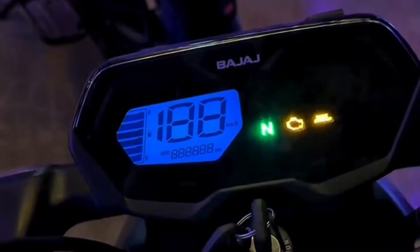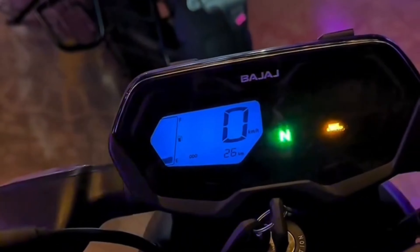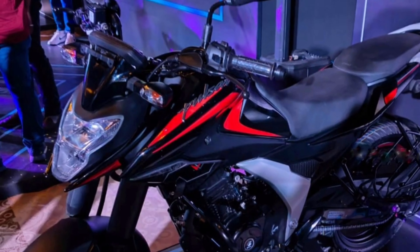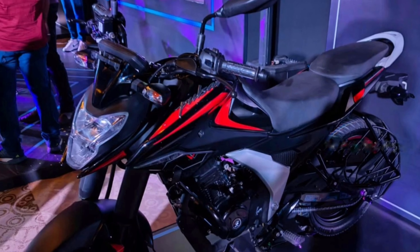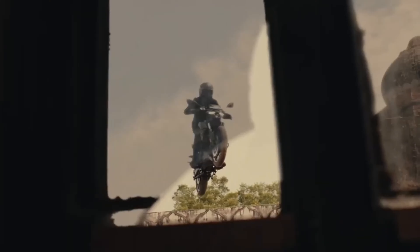Let's kick things off with the design, because the first thing you notice about any bike is how it looks. The Pulsar N125 is bringing some serious talent to the table — it has a muscular, sporty look that's inspired by its bigger siblings like the Pulsar N160. You have got sharp, aggressive lines running through the body and an angular fuel tank that really screams performance. Bajaj did not hold back with the modern tech either.